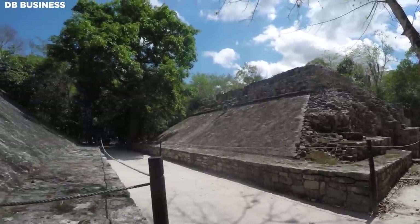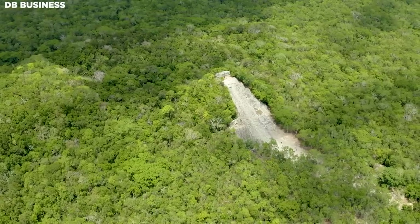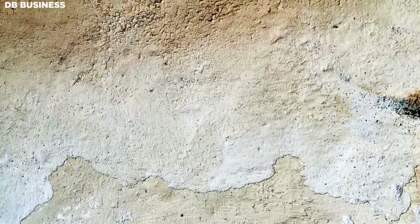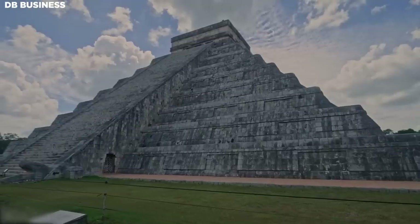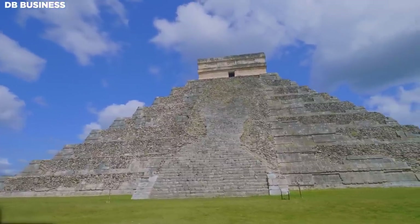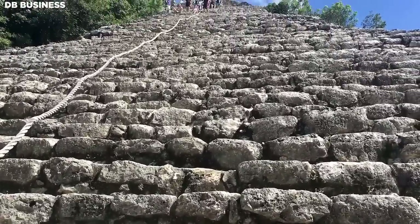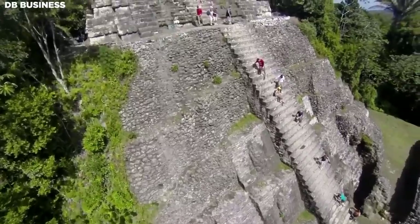Once at the site, construction began with the creation of a solid foundation. This was usually done by filling a predetermined area with rubble or earth and then covering it with a layer of stucco to form a sturdy, level base. Upon this foundation, the first tier of the pyramid was constructed using the prepared limestone blocks. Simultaneously, a stairway was built leading from the base to the top of the structure — more than mere access points, these stairways were deeply symbolic, representing a path from the terrestrial world to the celestial realm.